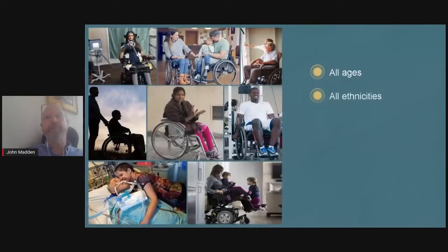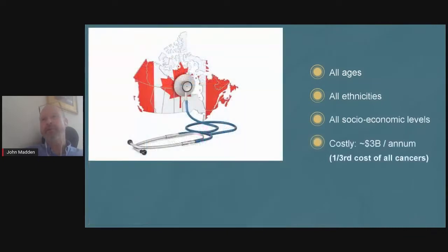What are the implications? We all know that there's a lack of mobility, but also a lot of other effects that we might not think of — like challenges with basic things like urination, sweating, and blood pressure, and all sorts of other things that we take for granted. It's extremely costly as well. This has been a big challenge for a long time.